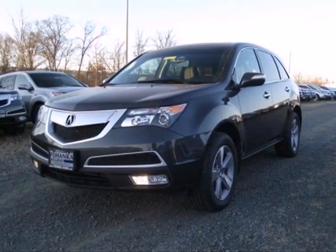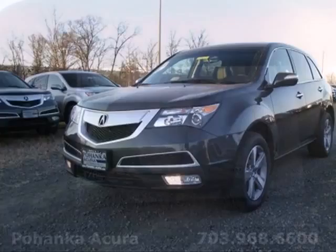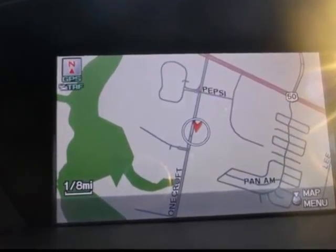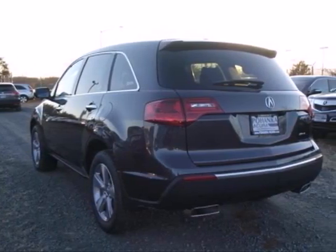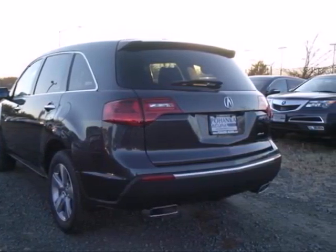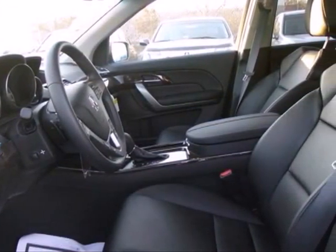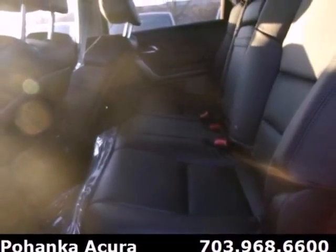It's a 2013 Acura MDX. If you have to have three rows of seats, this is one of the most satisfying and enjoyable vehicles to drive. With all of its luxurious design and space-efficient versatile packaging, it stands out from most luxury crossovers so you can enjoy a thrilling driving experience.